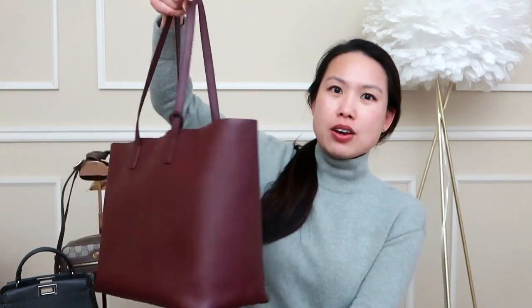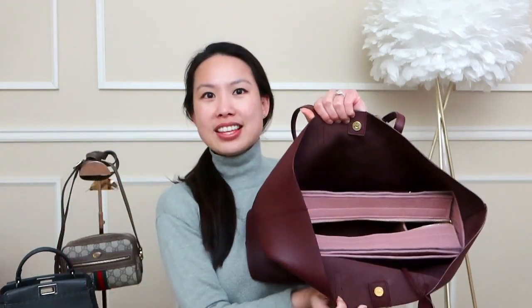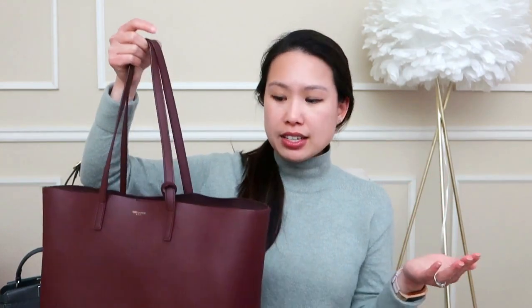The first brand is YSL. I only have two bags from them: the shopping tote, which is a workhorse I've used for work and travel — it's still in amazing condition — and the wallet on chain. If I were to add another one I don't own, it would have to be the Toy Lulu. I've wanted it for a while but was afraid the leather looked too soft and bubbly. I've heard really good reviews on it though, so that would be my pick from YSL.